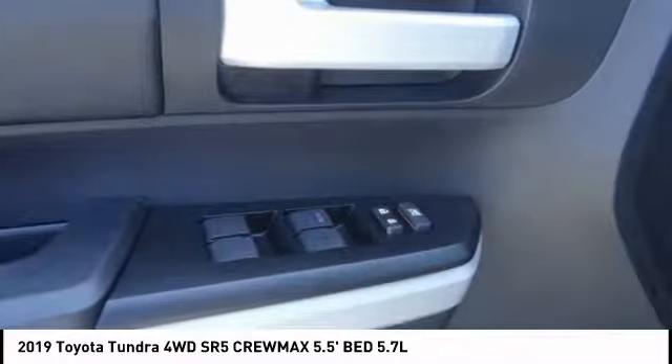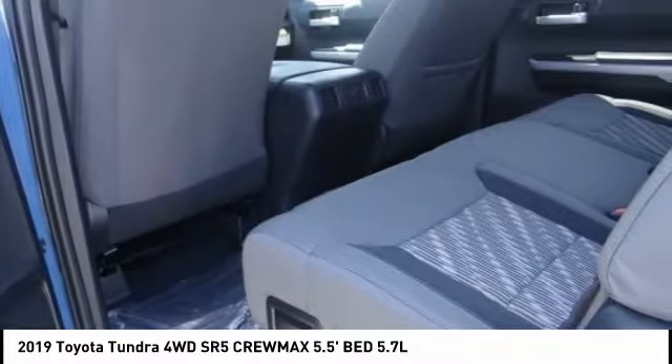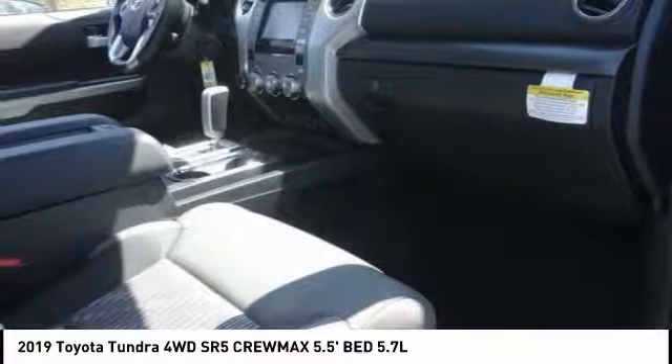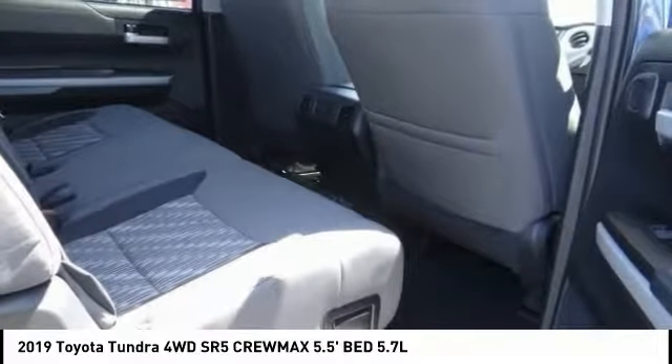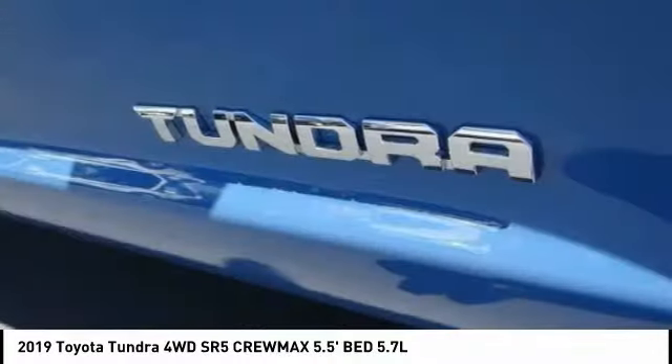This vehicle has less than 100 miles. Here are some of this vehicle's great options: traction control, dual airbags, air conditioning, power steering, four-wheel disc brakes, center armrest, trip computer, fog lights, CD player, and electronic stability control.